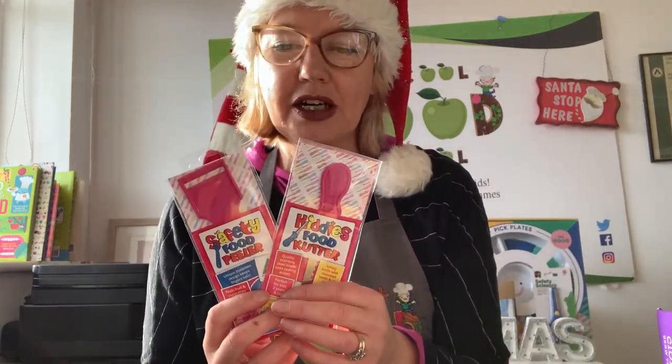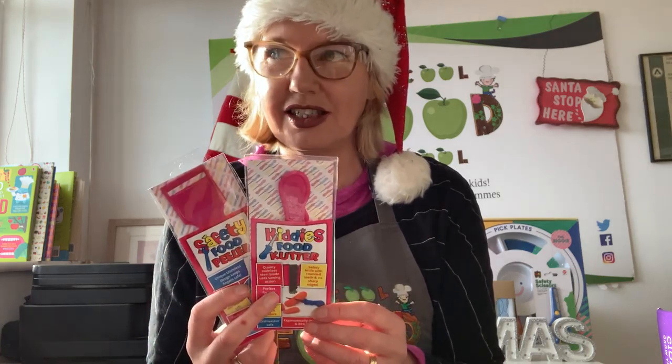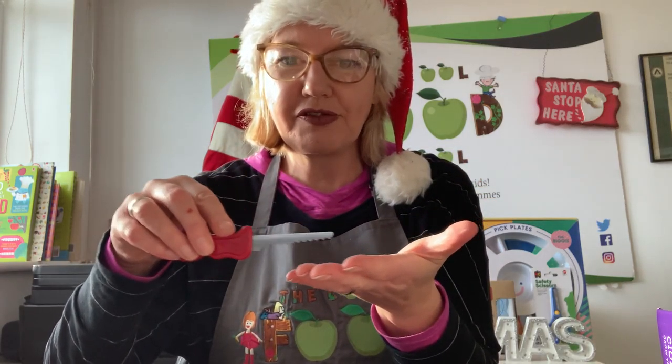From about age two I have the kiddies food cutter and safety food peeler. These are my most popular products — I have sold these to thousands and thousands of parents all over Ireland for their kids. The knife is really safe, so it'll cut fruits and vegetables but it won't cut skin. It'll cut anything from a banana all the way up to a pumpkin.